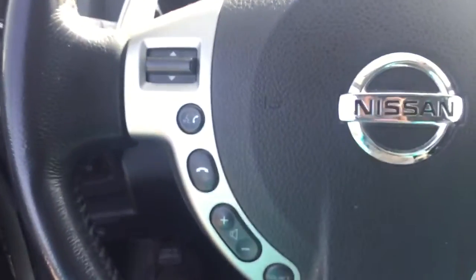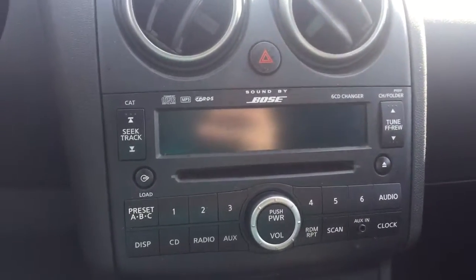On the steering wheel we have Bluetooth capability, media controls, cruise control, AM FM radio, Sirius XM radio, CD player, and temperature controls.